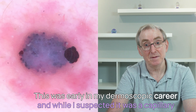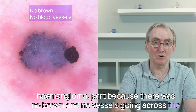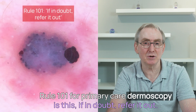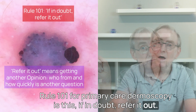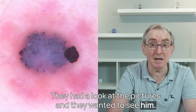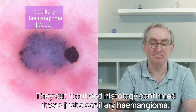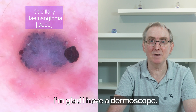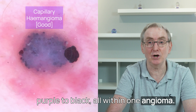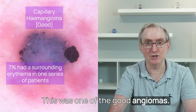This was early in my dermoscopic career, and while I suspected it was a capillary hemangioma — partly because there was no brown and no vessels going across the surface — I had never seen one look like this. Rule 101 for primary care dermoscopy: if in doubt, refer it out. I sent pictures to our local secondary care dermatologists; they wanted to see him, cut it out, and histology confirmed it was just a capillary hemangioma. Capillary hemangiomas can vary in depth of color from bright red, blue-purple to black, all within one angioma. An erythematous flare around them isn't uncommon and is nothing to worry about.